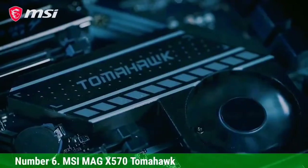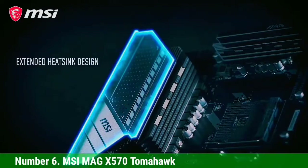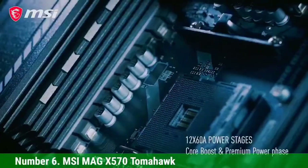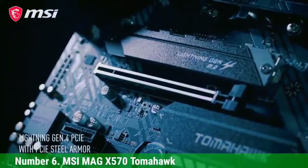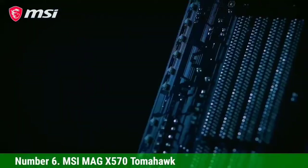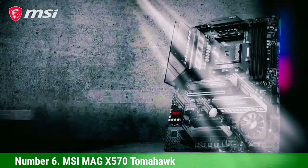Number 6, MSI MAG X570 Tomahawk. 720 amps of power can be delivered on this board to run the Ryzen 5 5600 chipset and allow overclocking. The motherboard supports all AMD processors with up to 16 cores. Thermal pads on the motherboard separate heat dispersion between the power stages and chokes of the heat shield.